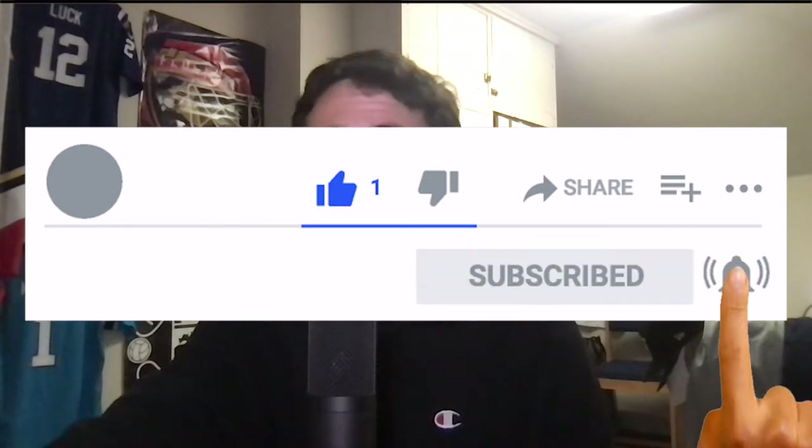Before we get started, please drop a quick like and a sub on today's video — that would really help my channel grow. Really appreciate that. With that said, let's dive right into the film session, and I hope you enjoy.